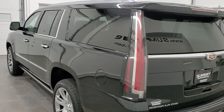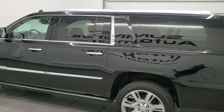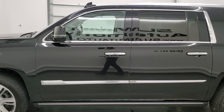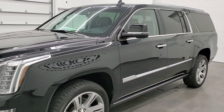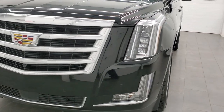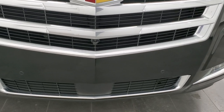This 2017 Cadillac Escalade ESV has the 6.2 liter V8 gas engine — it puts out 420 horsepower. This vehicle has been fully safetied and inspected by our service shop per the state of Wisconsin inspection process. It has a fresh oil and filter change, all the fluids have been checked and topped off.